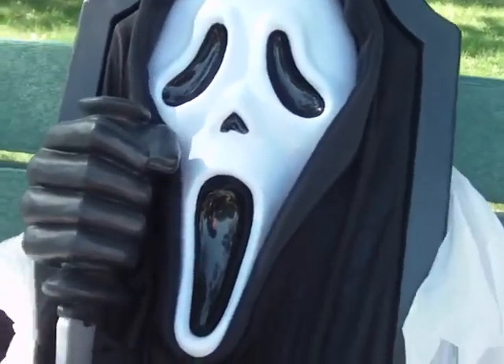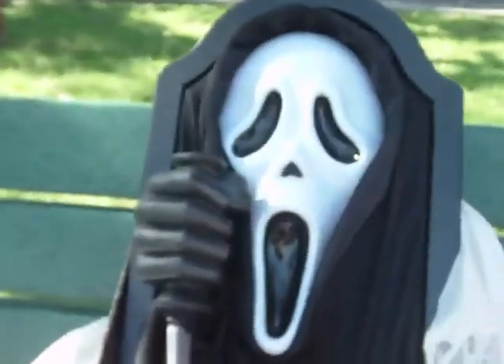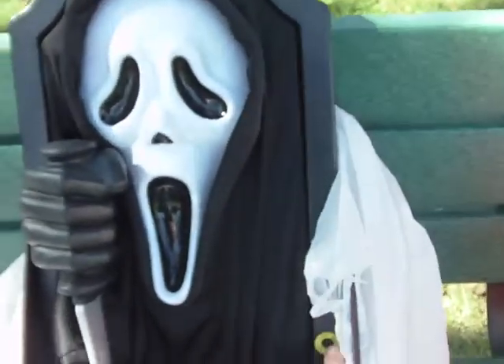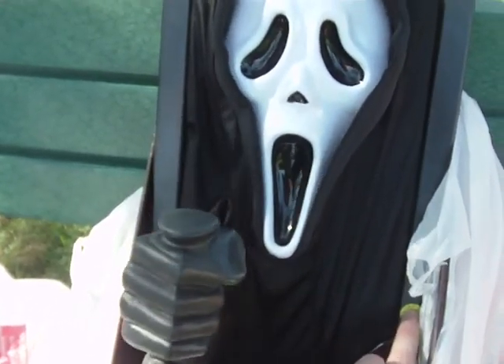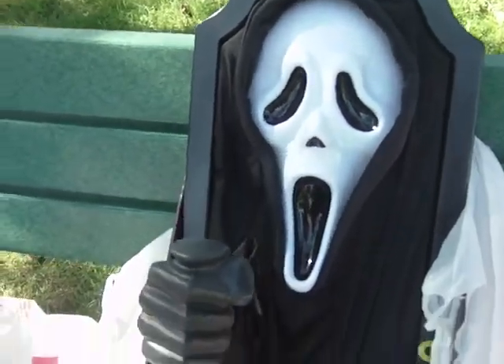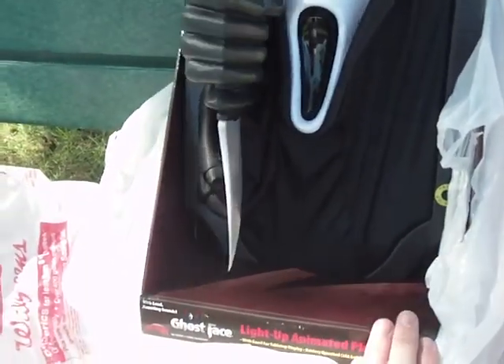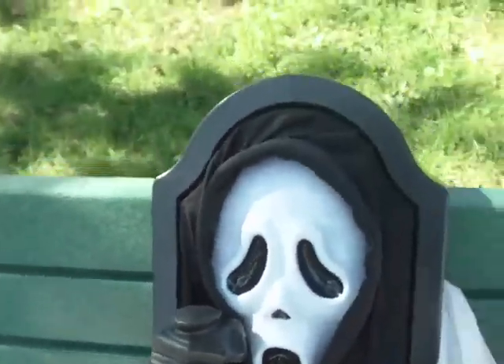And then over here — if you're familiar with the Scream movies — I got this here. Yeah, that should scare some people. So yeah, lots of cool stuff.